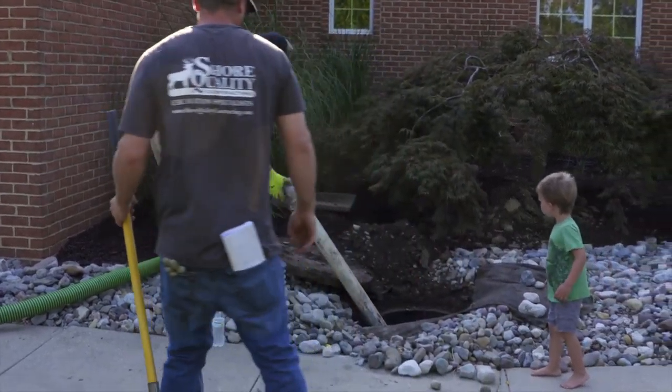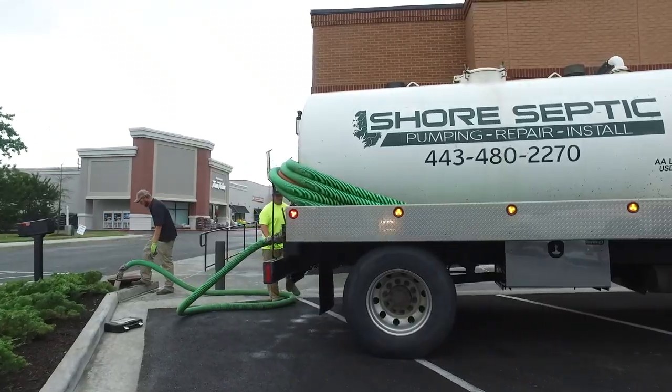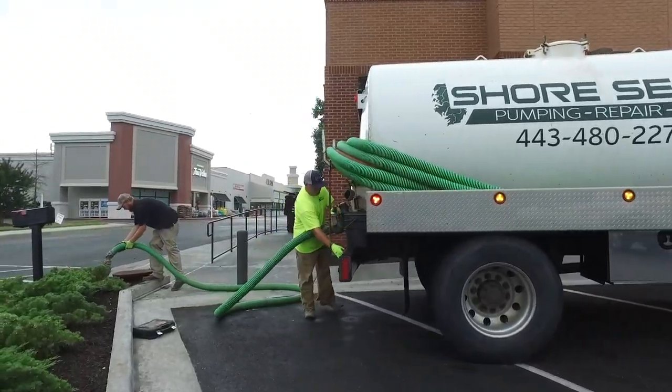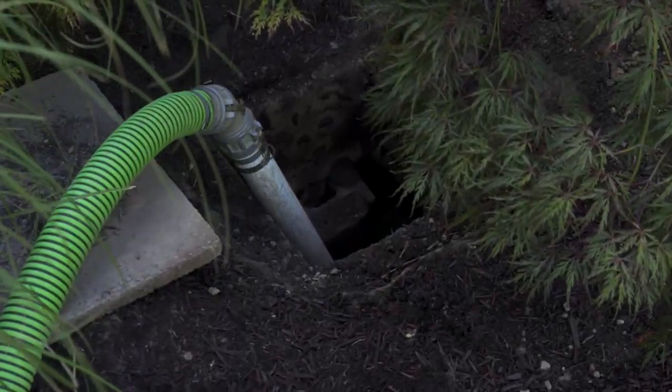What are we doing here today? We're pumping a residential septic system. Right now we're pumping out the grease trap for the local Chick-fil-A restaurant. Just routine maintenance, quarterly about every three months, just keep everything flowing. It's more than just pumping the septic tank out.